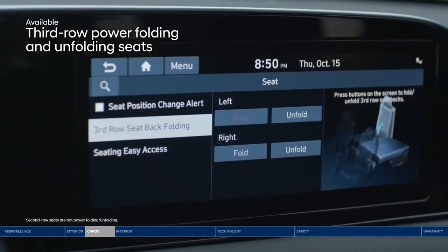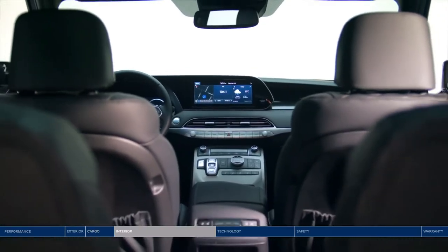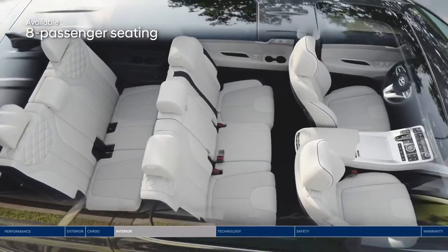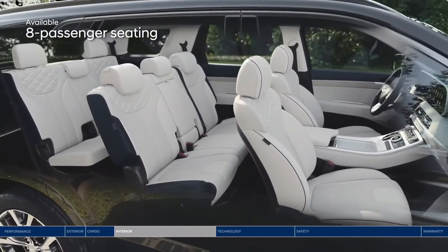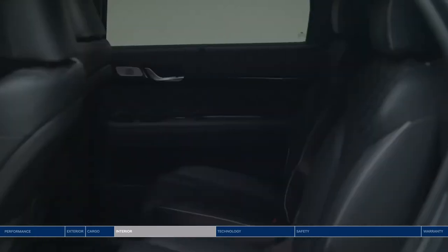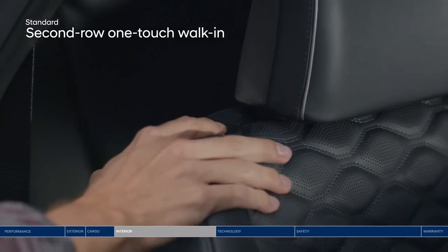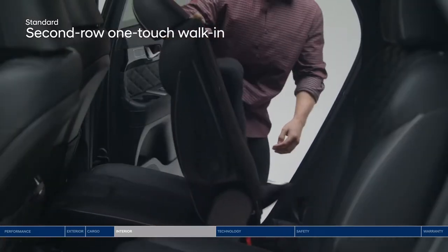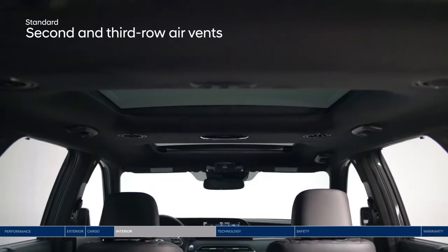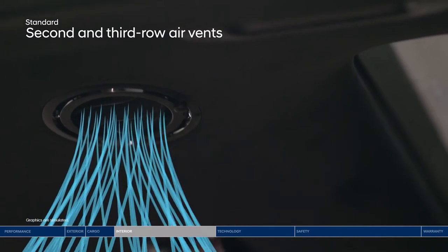The driver can also control the electric seats in the third row from the touchscreen display. The Palisade goes the extra mile to give you the luxurious experience you deserve, starting with passenger space. Three rows of seating offer room for up to eight passengers. The seven-passenger configuration features second-row captain's chairs. The third row is conveniently accessible thanks to the one-touch walk-in button to fold and slide second-row seats, making it easy for passengers to enter and exit. Air vents have also been added above both the second and third row for added comfort — you can choose between diffuser or direct airflow.